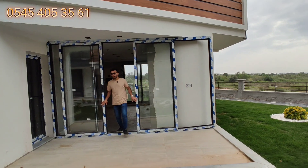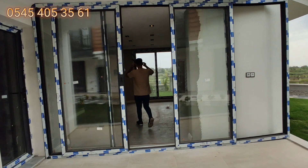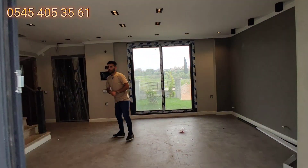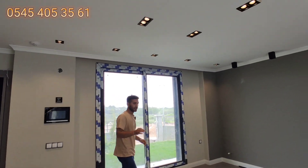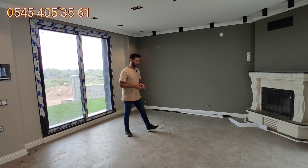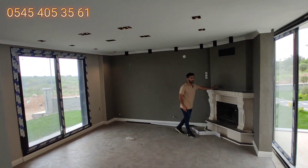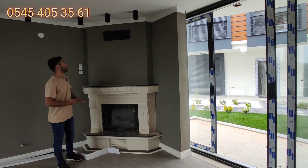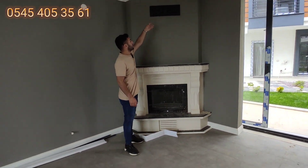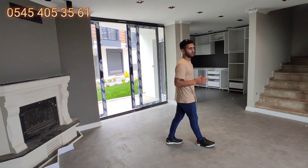Burası kış bahçesi alanı. Çelik kapıdan giremediğimiz için buradan girdik. Salon alanındayız; yerler seramik görünümlü laminat, evin her odası laminat. Salon alanında bir tane şöminemiz var; bu şömine üst kattaki odayı da ısıtıyor, buradaki havalandırmadan ısıyı üstteki odaya da veriyor. Ön bahçe alanına çıkan bir sürgülü kapımız var.